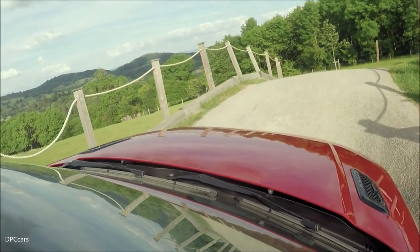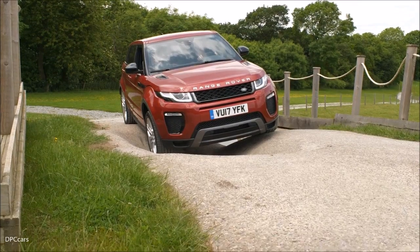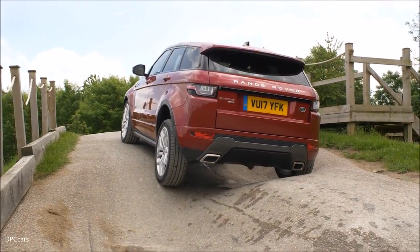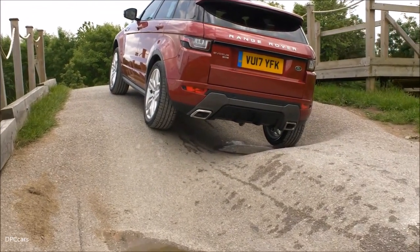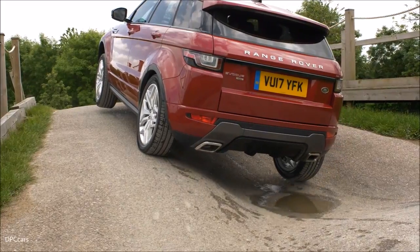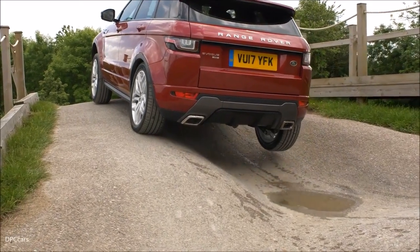You can see that rear wheel right up in the air, and yet no problems at all for the car. As I gradually apply the accelerator, traction control systems keep it turning, and the system is just trying to balance the power between all the wheels. You can feel it touch back down on the ground there. Again, a little bit of slip as the front left lifts into the air, traction control eases us forward.